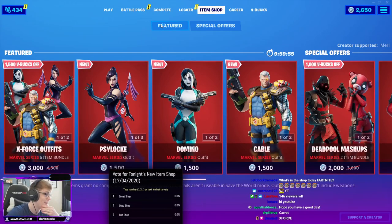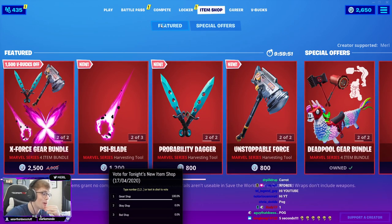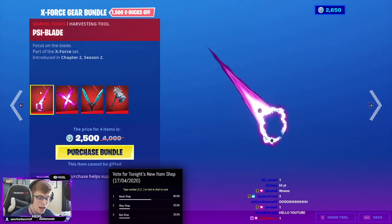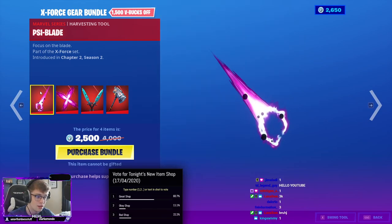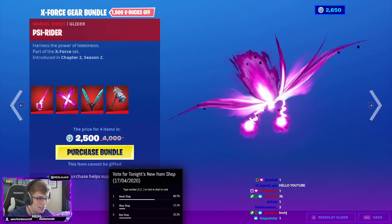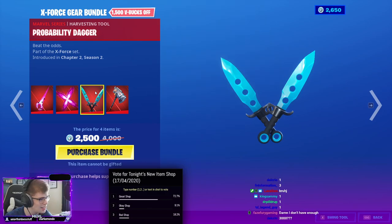This is stacked. That red dude, it's always crazy. X-Force gear bundle — so it was separate. We got the Psy blade, this is a pickaxe. I really want to see how that works. Psy glider — holy crap, that's an insane glider. Probability dagger, they're kind of nice.